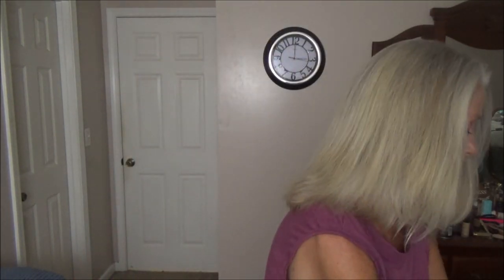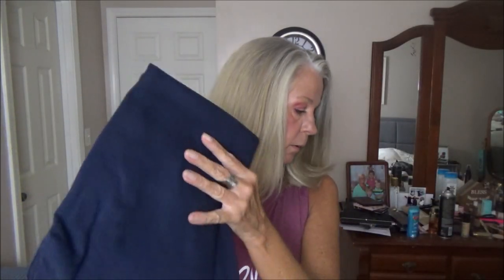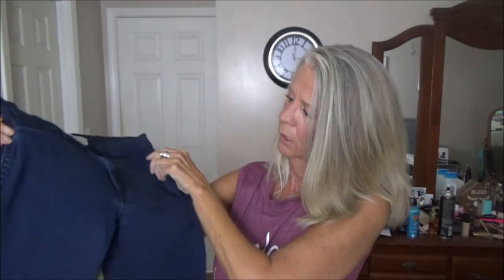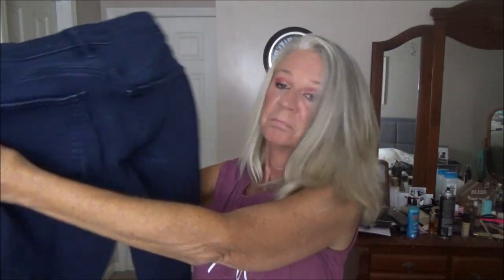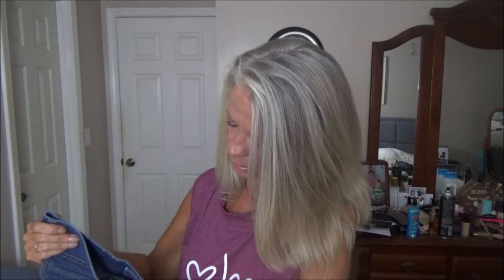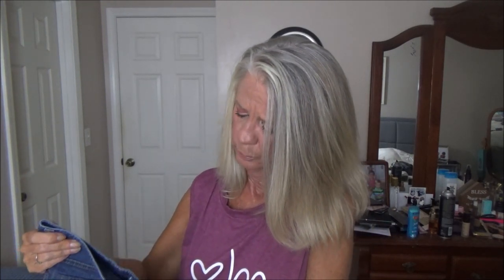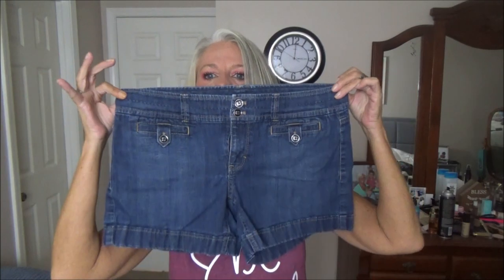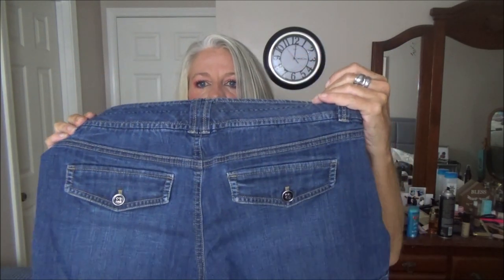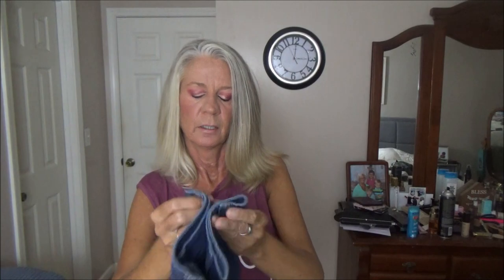These are also not shorts, but they're by Gap as well — stretchy dark denim, straight-legged, very cute. I was hoping for shorts but I didn't get any. Then I got some shorts: this is by the brand White House Black Market, never heard of them, but these look like they might be a little short. They've got button pockets in the back.